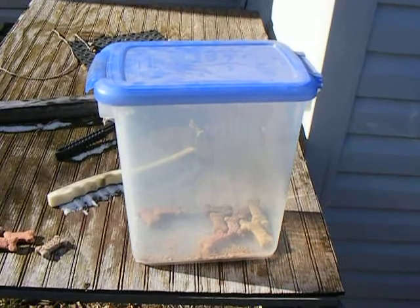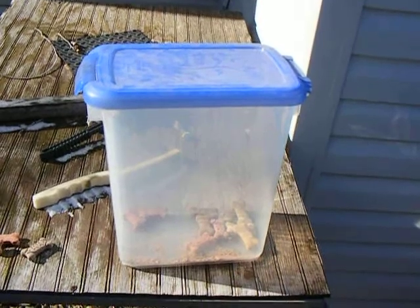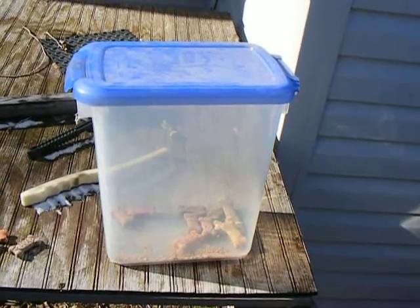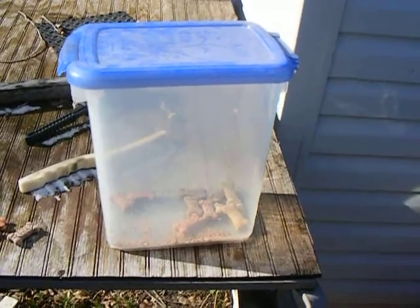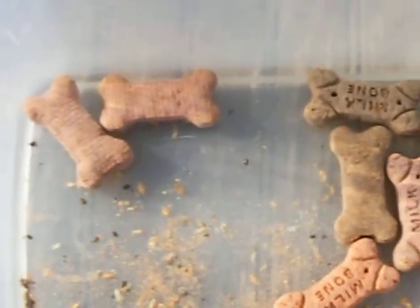I bought this box, brought them home, poured them into this container and kept the lid sealed. I put it on the back porch where it was below freezing — but first, after five days of keeping it inside for the bugs to hatch and crawl out, then I put it on the back porch where it was freezing so that they would die and not fly around in my house.